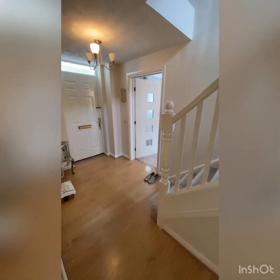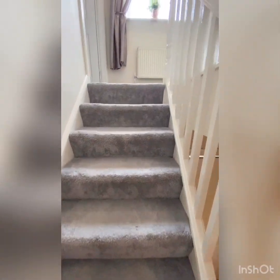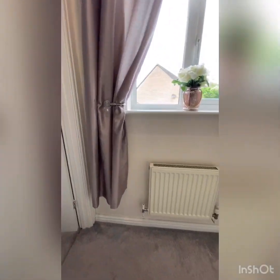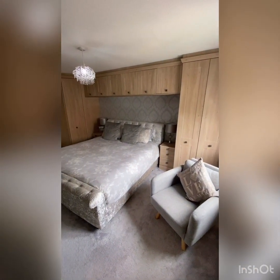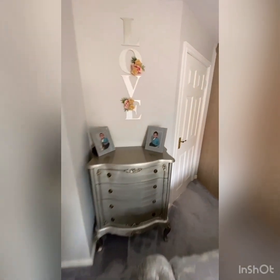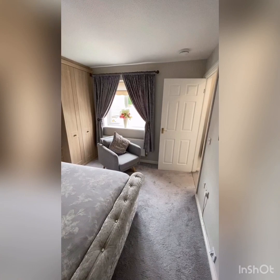We go upstairs now and this house just keeps giving, keeps getting better. The loft was extended about four to five years ago and honestly it's one of the best loft conversions I've ever seen. First into the master — fabulous fitted wardrobes, beautifully decorated, and the same carpet throughout upstairs. Look at that — it's so pretty, so well done, everything is immaculate.